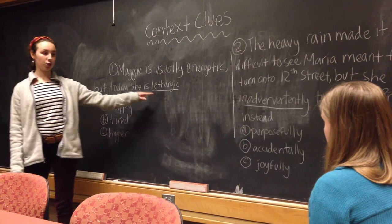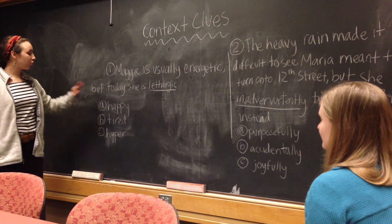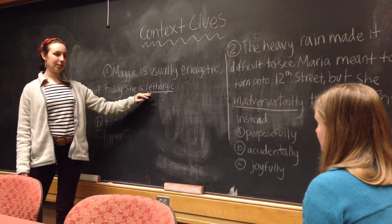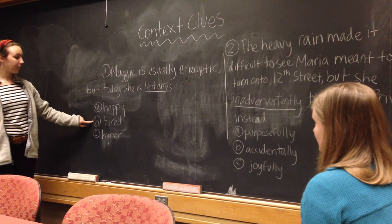So Maggie is usually energetic. What does energetic mean? Full of energy. Exactly. So Maggie is usually energetic, but today she is lethargic. In this sentence, the word 'but' stands out to me the most because it tells me that Maggie is usually one way, but today she is feeling different. I wrote down a couple answers that could be correct. Do you think lethargic means happy, tired, or hyper? Tired. Okay, that makes sense because tired is very different than energetic.